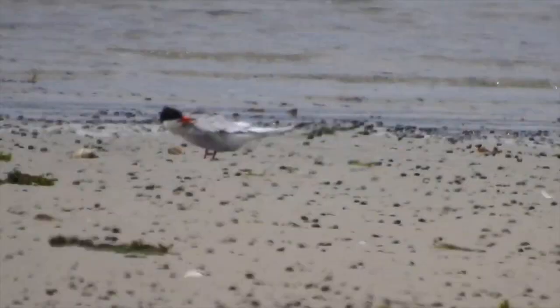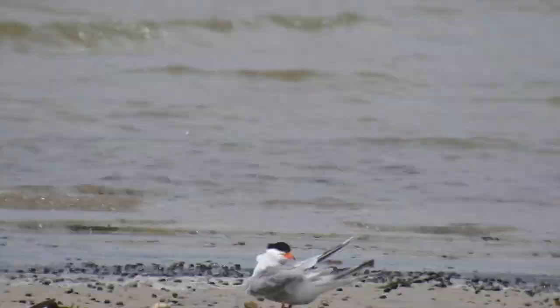Least terns are a threatened species. When I am at the beach, I am constantly impressed with the terns' quickness and noisiness.